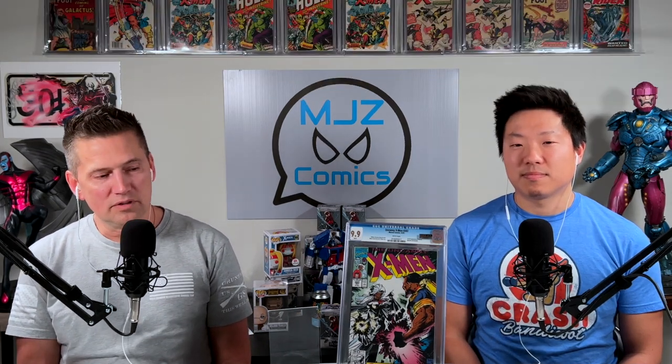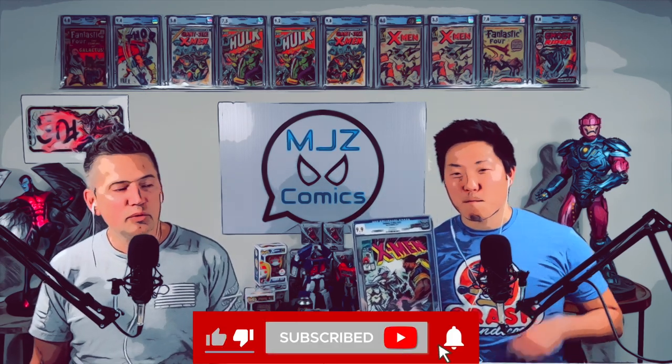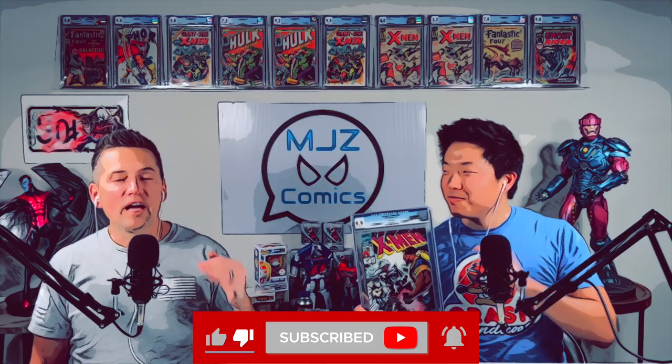Bishop is one of my favorite X-Men characters — this came to auction and I had to snag it. The X-Men haven't even come to the MCU yet; when they do, I think Bishop will show up in a big way. That wraps up our best picks of 2022. Please subscribe to our MJZ channel — it really helps support us and lets us know you like what you're watching. We'll continue to pump out these videos. MJZ out.